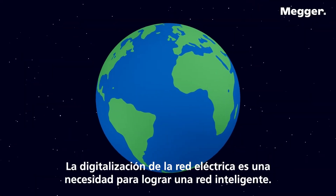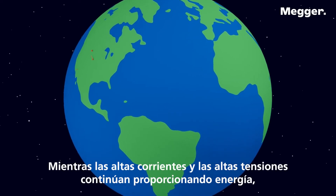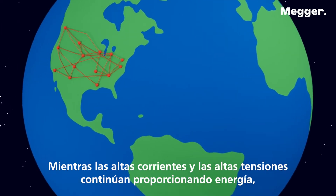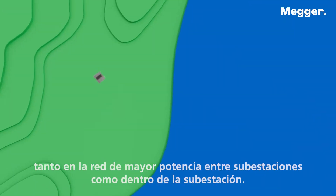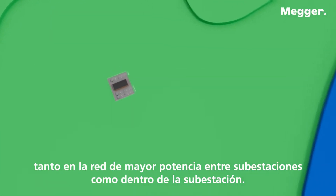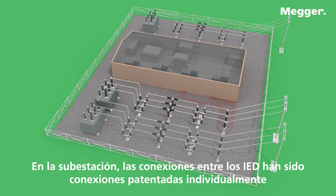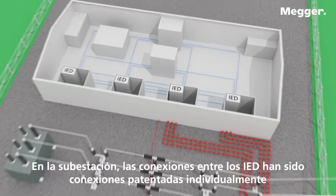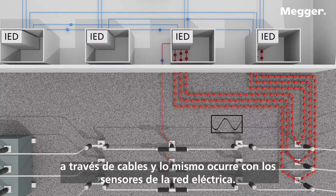Digitalization of the power network is a necessity to achieve a smart grid. While the high currents and high voltages remain to provide energy, the communication and sensor signals become digital data both in the greater power network between substations and within the substation. In the substation, the connections between IEDs have been a proprietary one-to-one connection through wires, and the same goes for the power network sensors.